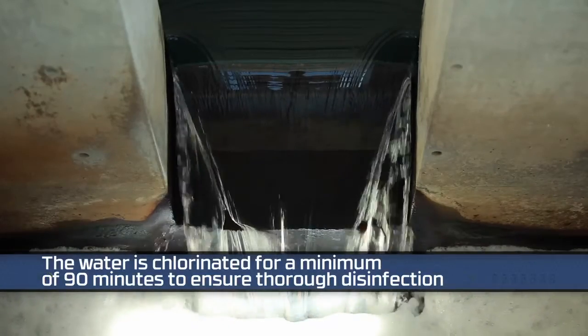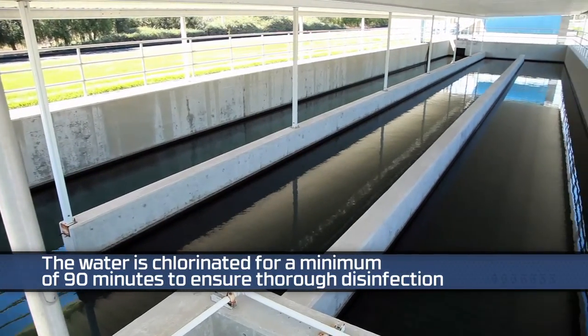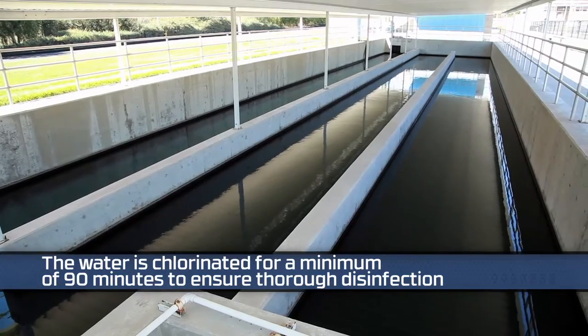Here the last process is chlorine disinfection. We add 100% chlorine gas to this basin. It stays in contact for at least 90 minutes to ensure adequate disinfection. When the water leaves here, it is fully Title 22 compliant water.